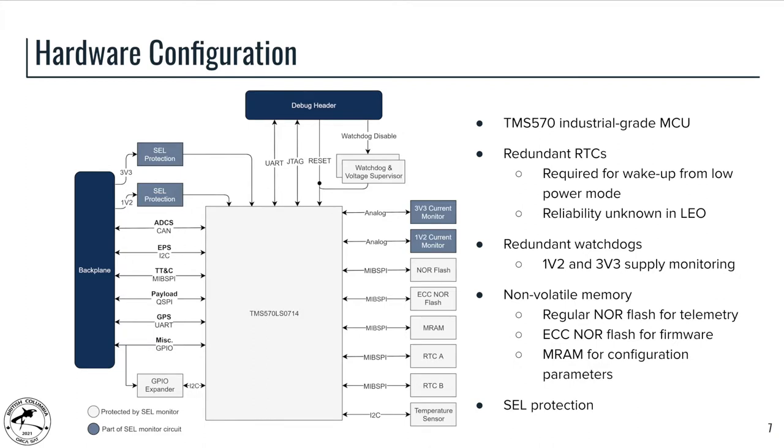This is our hardware configuration. In the middle is the TMS570, which is the main microcontroller on the CNDH system. On the left is the backplane connector showing interfaces to all other subsystems. On the right are the onboard OBC peripherals: various types of memory, redundant watchdogs, temperature sensor, and current monitors. On the top is the testing or debug header, which provides UART, JTAG, and several reset and enable signals for onboard peripherals, allowing us to do automated testing and simulate failure of those components.